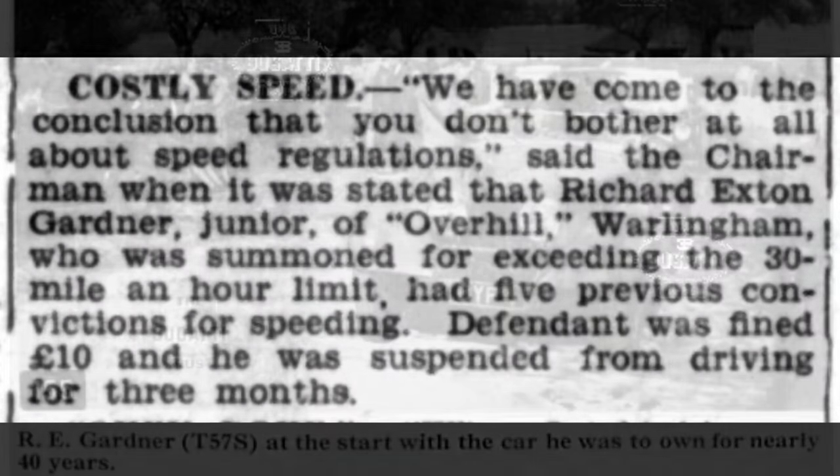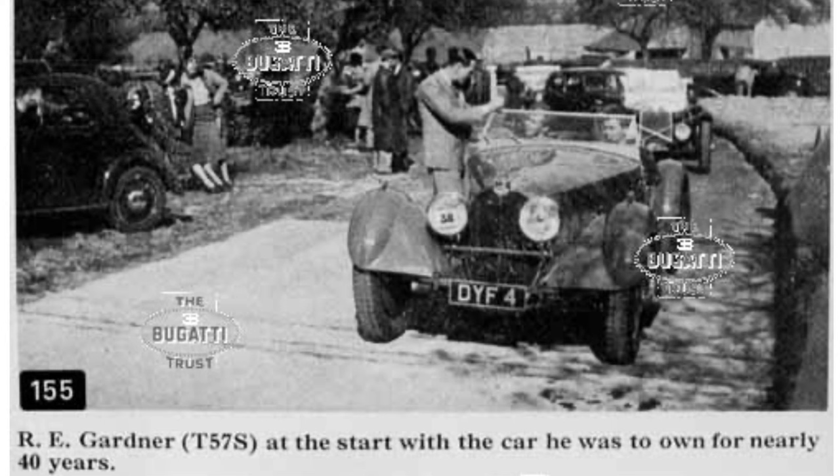A couple of months later, Jimmy was up against the local bench — the charge was excessive use of the accelerator pedal. An enthusiastic motorist, in February 1937 Jimmy had bought himself a Type 57 Bugatti. He liked the car tremendously, keeping it until 1976.